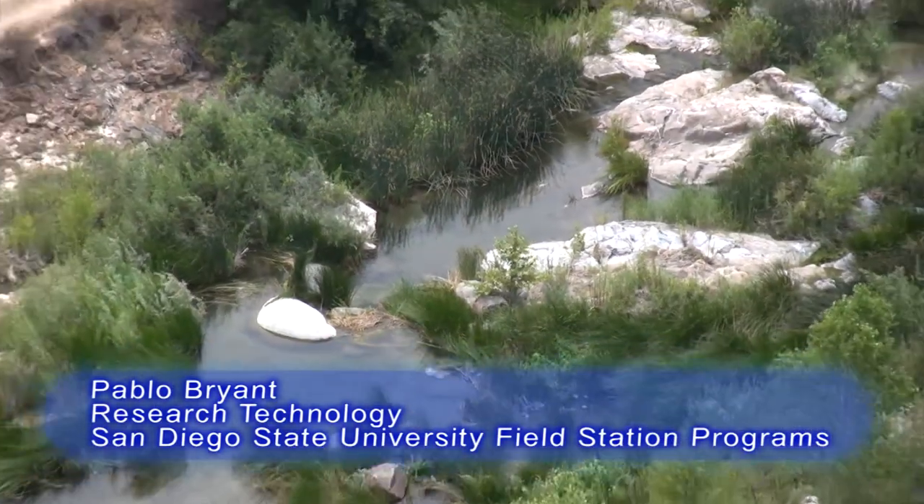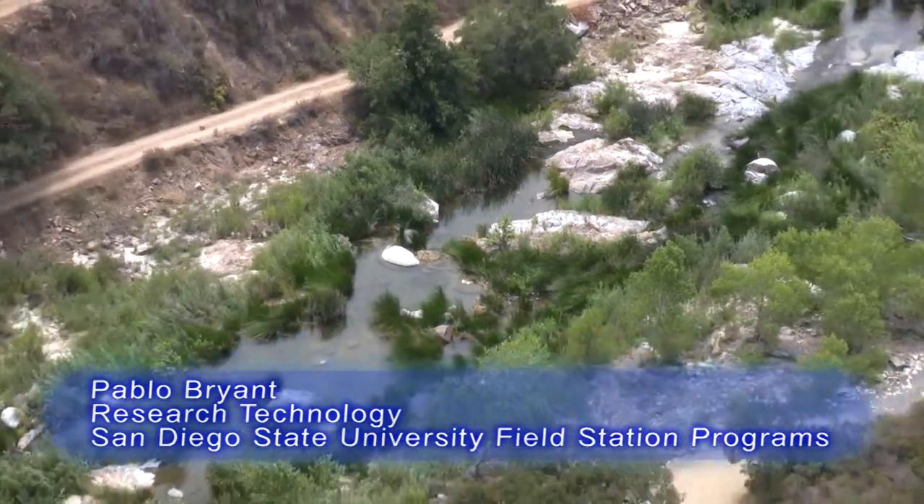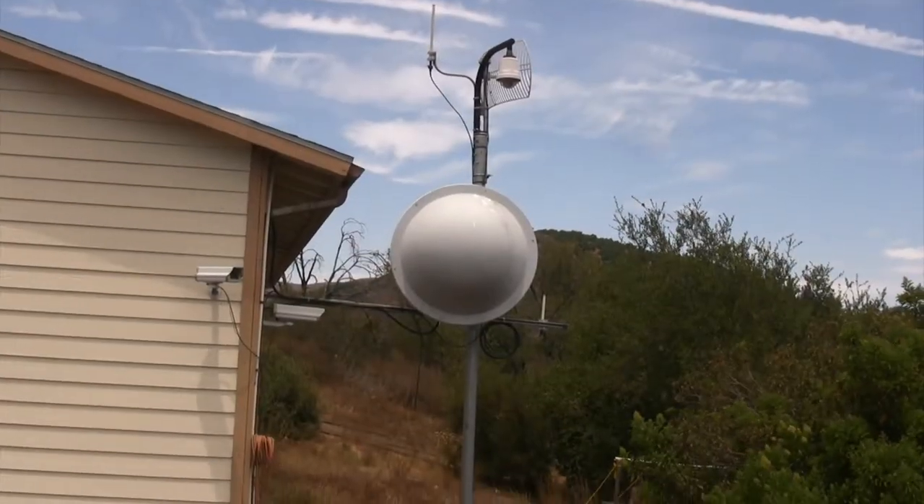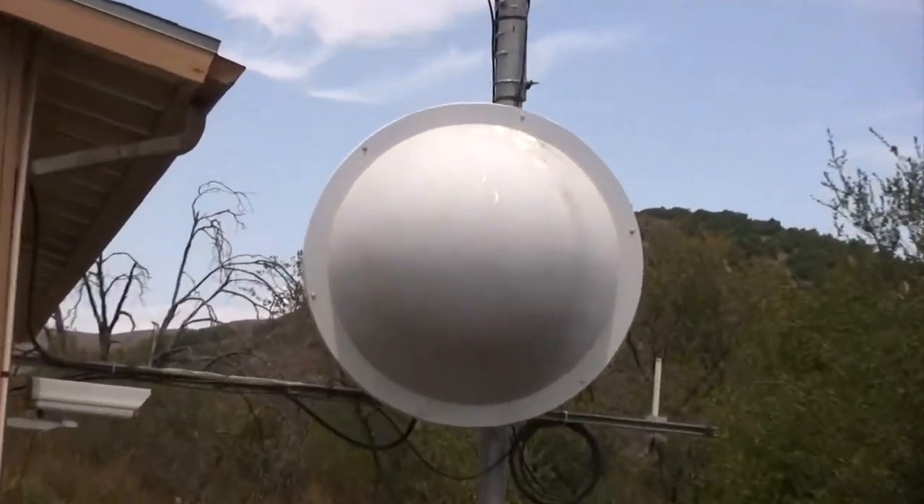Hello, my name is Pablo Bryant. I work for San Diego State University, the College of Sciences. I am in charge of the network within the Santa Margarita Ecological Reserve. We are a node on HP-REN and we have a 45 megabit connection to the internet through HP-REN.